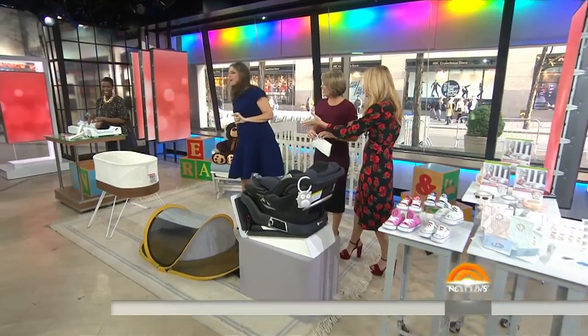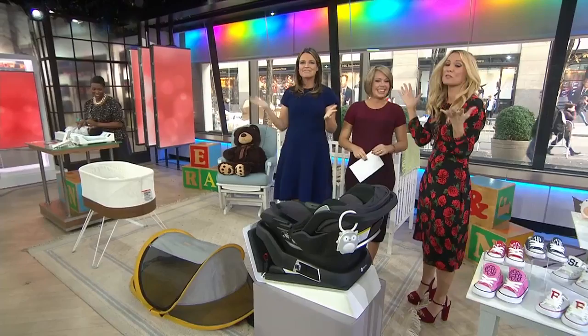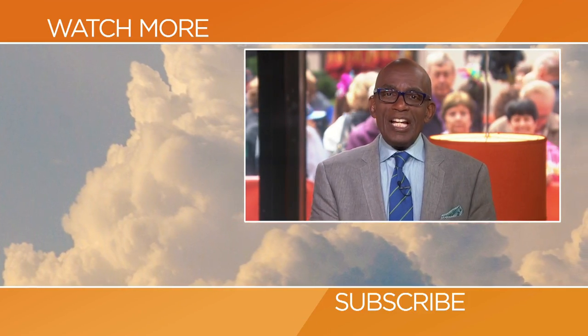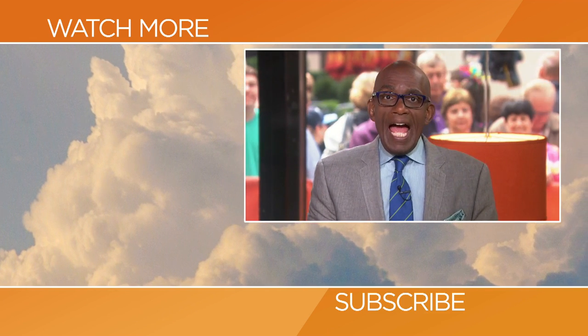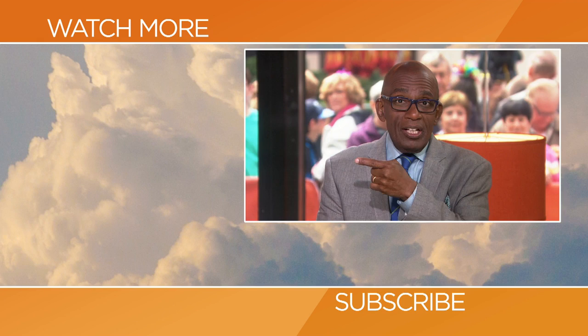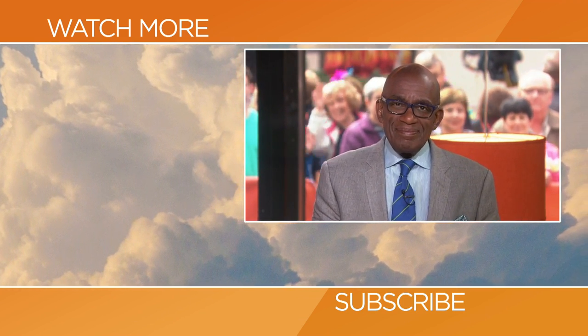Thank you, babies! Congratulations, you guys, and to all the mommies-to-be out there — these are some really fun things. The whole thing is amazing!